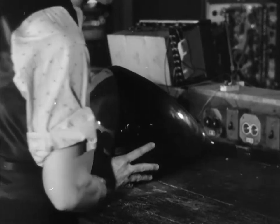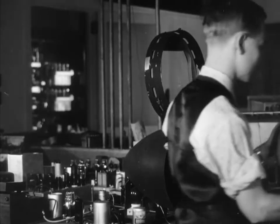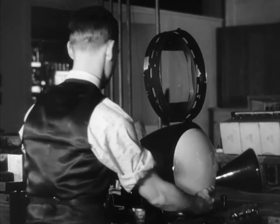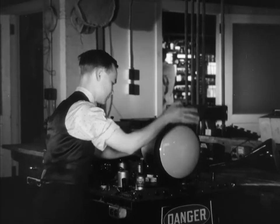In a nearby laboratory receiver, the kinescope tube is inserted. This tube receives the electrical impulses created in the iconoscope tube and recreates the image.